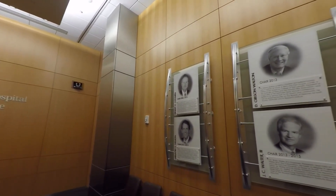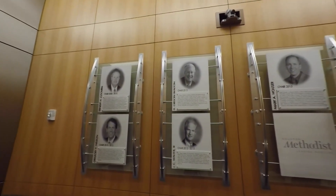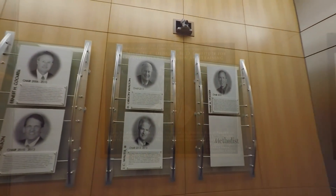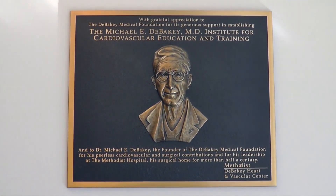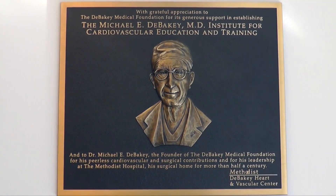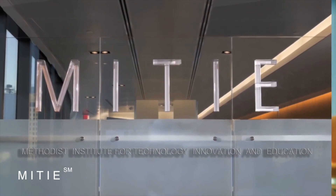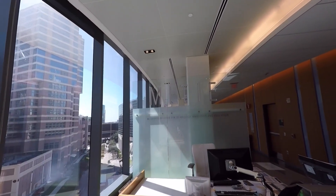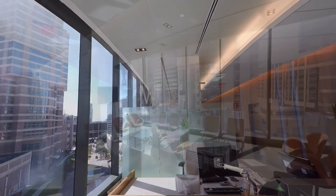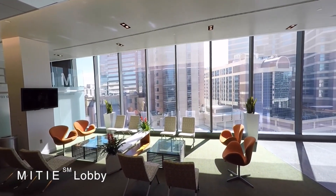From here we're going to move up to the fifth floor of the Research Institute, where MIRI is actually held. On the plaque on the wall is our namesake, Dr. DeBakey. All of the educational activities in the Heart Center roll through what we refer to as the DeBakey Institute for Cardiovascular Education. The hands-on skills workshops for DICET are predominantly held up in MIRI, which stands for Methodist Institute for Technology, Innovation and Education.